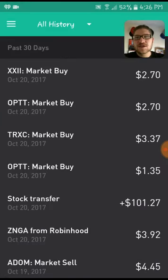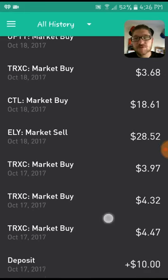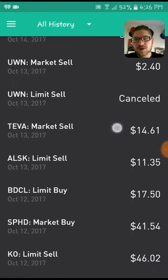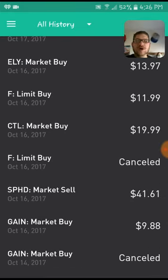So recently for this past week, starting on the 14th, let me walk you through a couple of things I did. I bought a share of GAIN for $9.88 because they did have a dividend paying out, I believe on the 18th or 20th. So I did lock in that dividend capture.